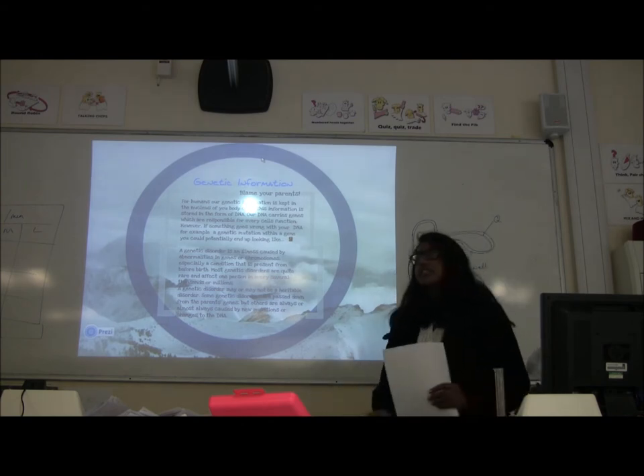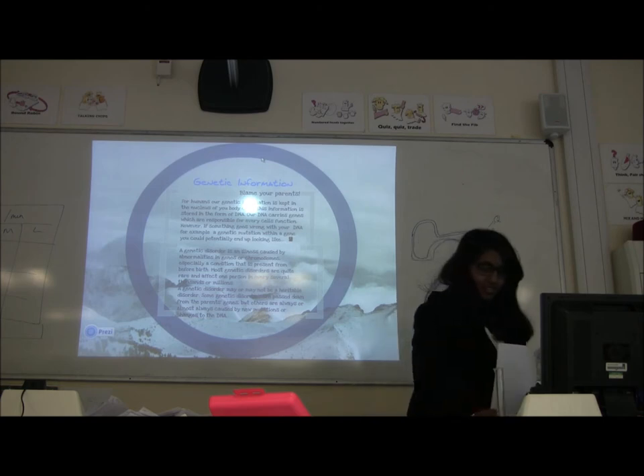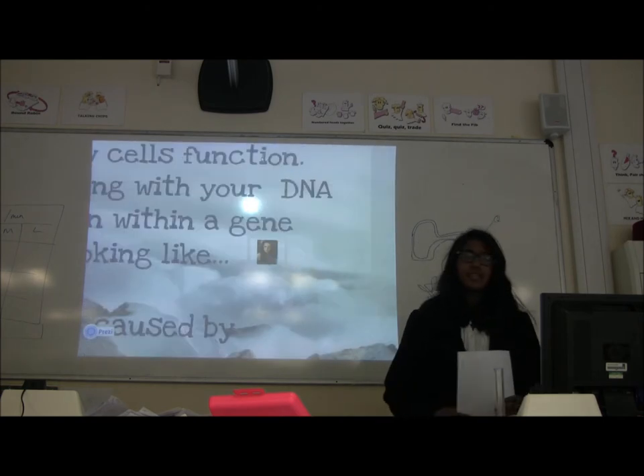But if mutations occur, then you might end up looking like this.